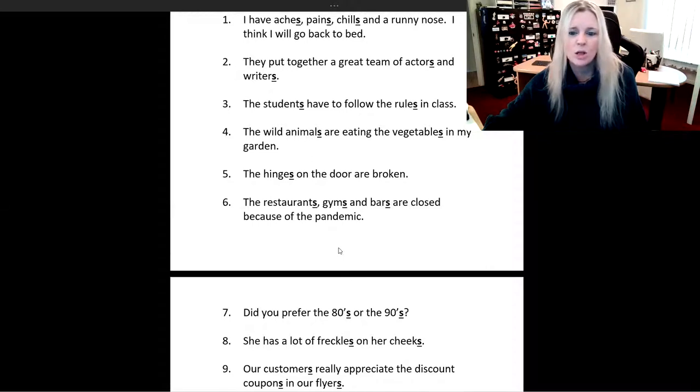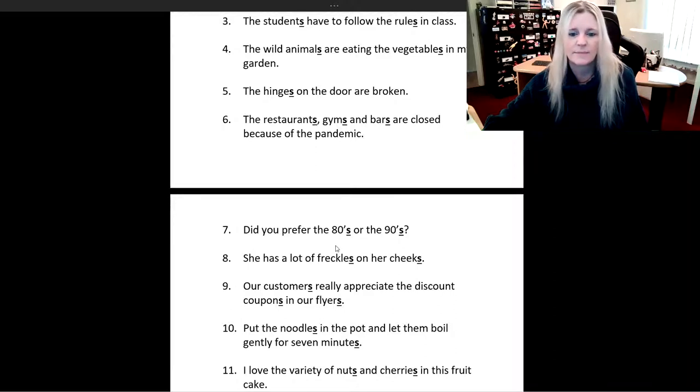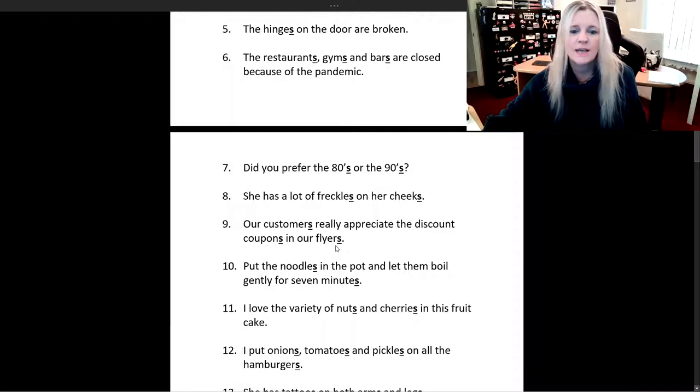The wild animals are eating the vegetables in my garden. The hinges on the door are broken. The restaurants, gyms, and bars are closed because of the pandemic. Did you prefer the 80s or the 90s? She has a lot of freckles on her cheeks.